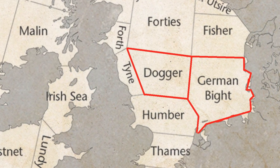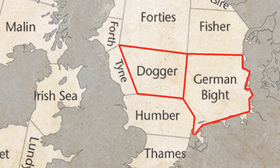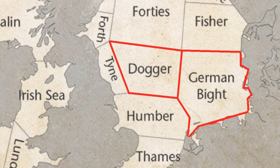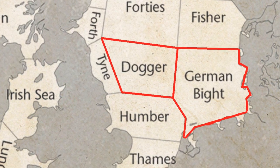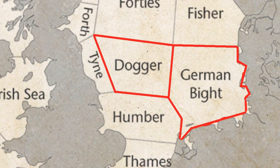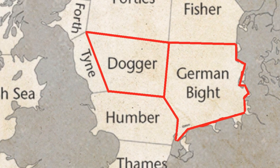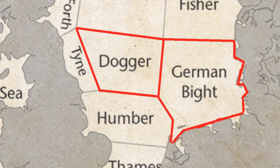The shipping forecast read: Tyne, Dogger, Fisher, German Bight — south-west backing east, force 4 or 5, becoming cyclonic 5 to 7 later, showers, rain later, good, occasionally poor later. South-west backing south-east for a time, force 5 to 7, decreasing 4 for a time, but perhaps gale 8 later, rain or showers, good, occasionally poor. With the change in weather, Stan got an ominous warning.